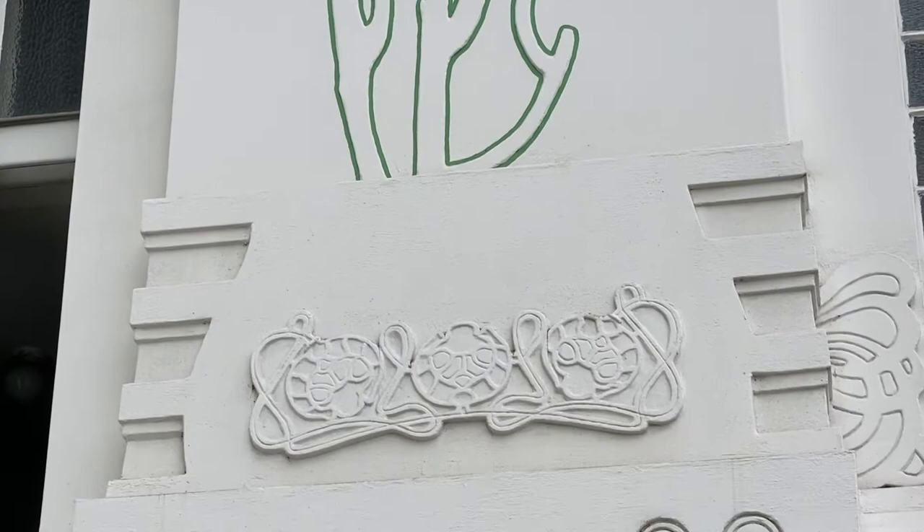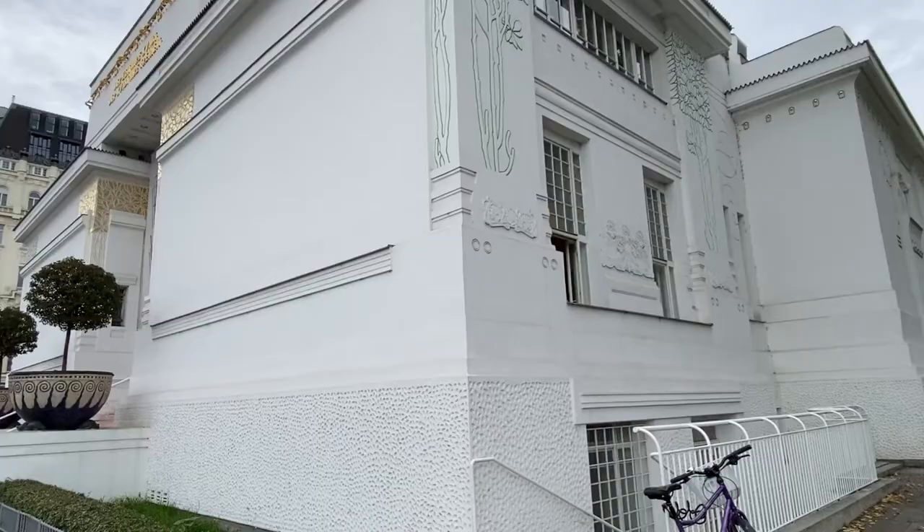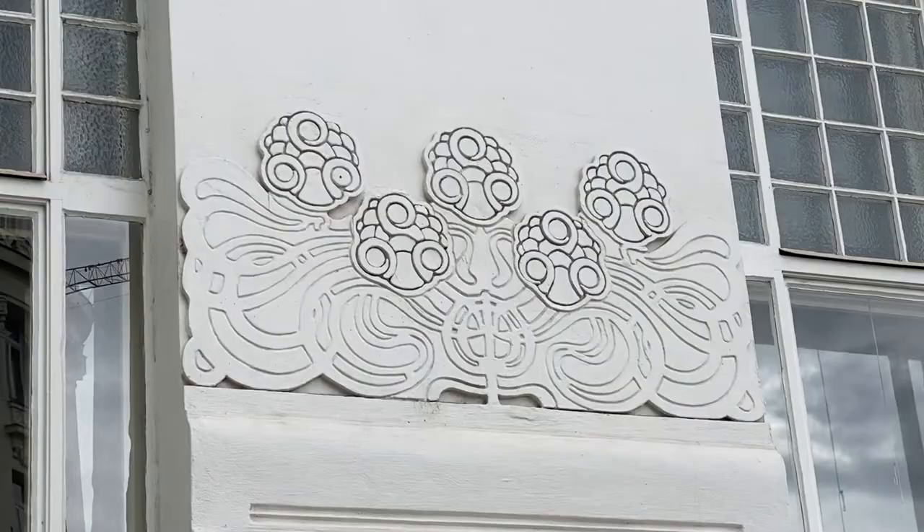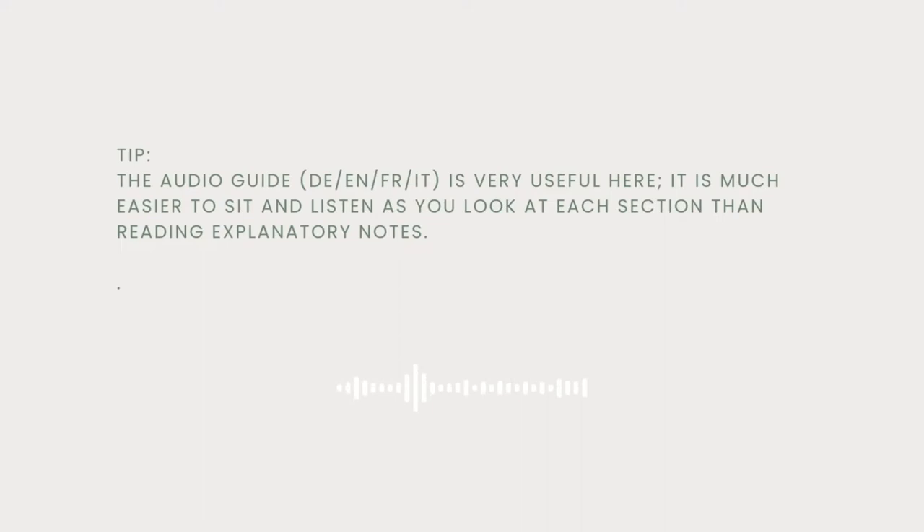Inside, the museum takes a minimalist approach to presenting exhibitions, allowing visitors to focus on the art. The atmosphere is calming and magical, encouraging you to stop and quietly immerse yourself in the surroundings. Photos are allowed. Tip: the audio guide is very useful here — it is much easier to sit and listen as you look at each section than to read explanatory notes.